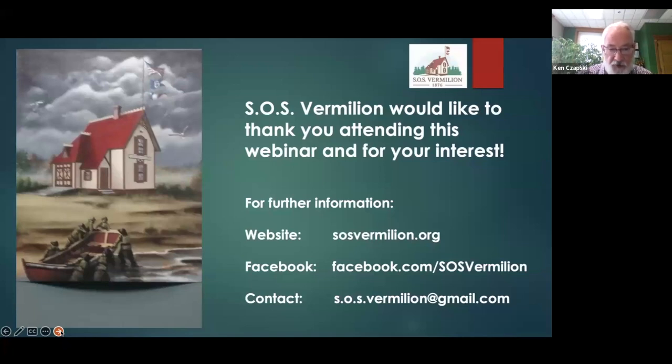That basically concludes our presentation. The rendering on this slide depicts the north and east face of the building showing the red wood shingle roof that was originally on the structure, which we intend to replicate. On behalf of SOS Vermilion, we would like to thank you for attending this webinar and for your interest in Vermilion. Our website, Facebook page, and contact information are available for anyone who would like to get in touch.